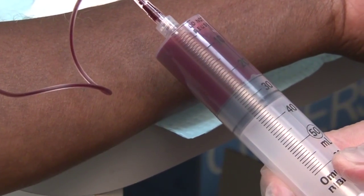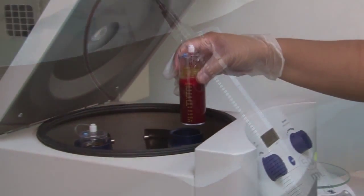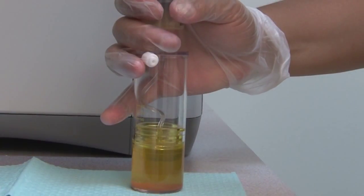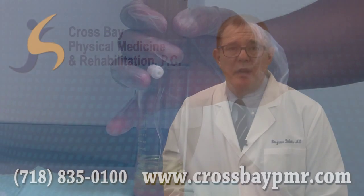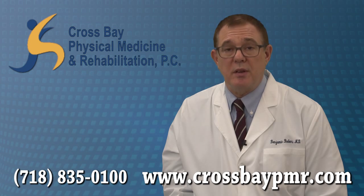The PRP therapy solution is a high concentration of platelets isolated from your blood and concentrated by a centrifuge. Since platelets contain a significant number of growth factors which accelerate and strengthen the healing process as well as promote tissue regeneration, PRP therapy can help you heal more efficiently with less downtime.